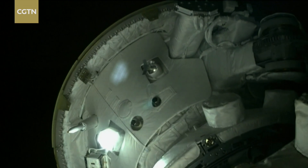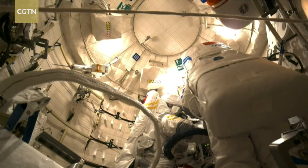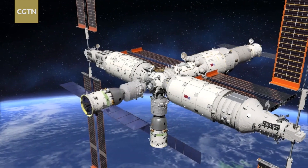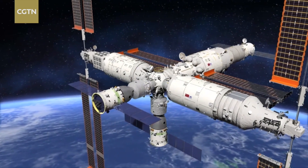These are docking points to connect cargo resupply vessels and crew spacecraft. Our space station is upgradable and we hope to extend its lifespan by enhancing existing facilities. We have a T-shaped configuration now, but we can add another core and two more lab modules in the future.